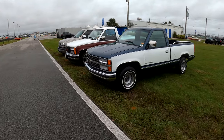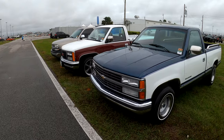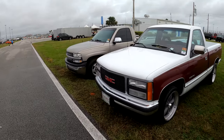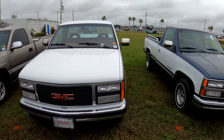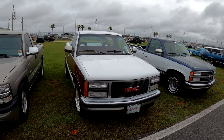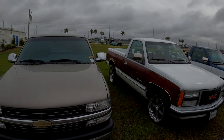A Silverado — couple of them. One's GMC, one's Chevy, but it's basically the same truck, right? No number — not going to tell you how much he wants. Fine — be that way.